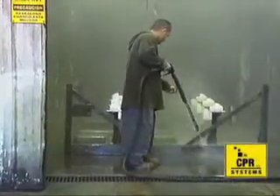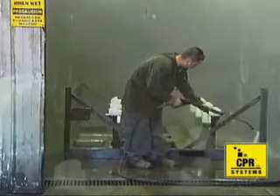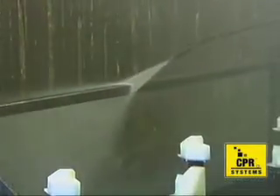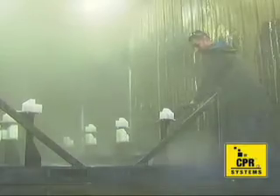Sandblasting is a dirty job which consumes a lot of media, compressed air, and leaves no corrosion protection to the part. The CPR System's high-pressure hot water phosphatizing is truly superior to all other methods of metal pretreatment for oil, dirt, and grease removal, not to mention leaving behind a corrosion-resistant coating which greatly improves paint adhesion.